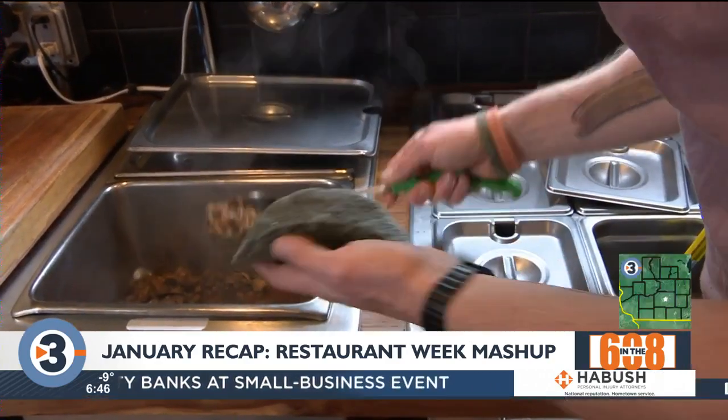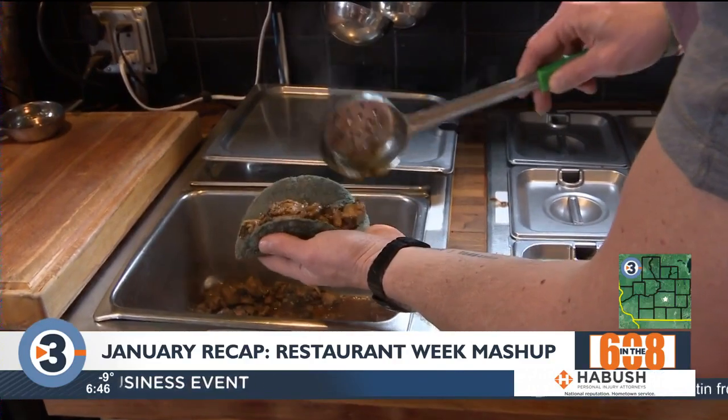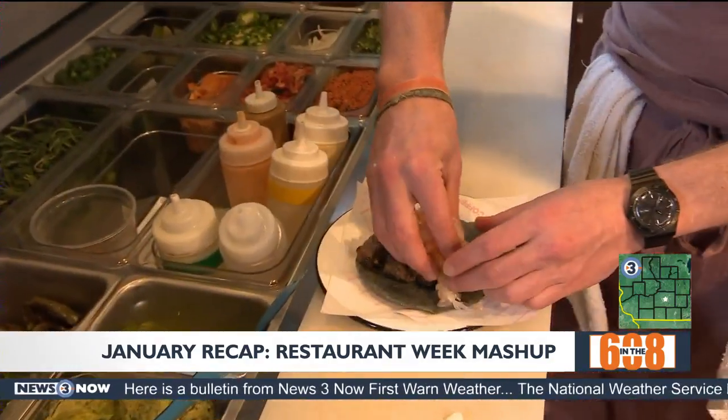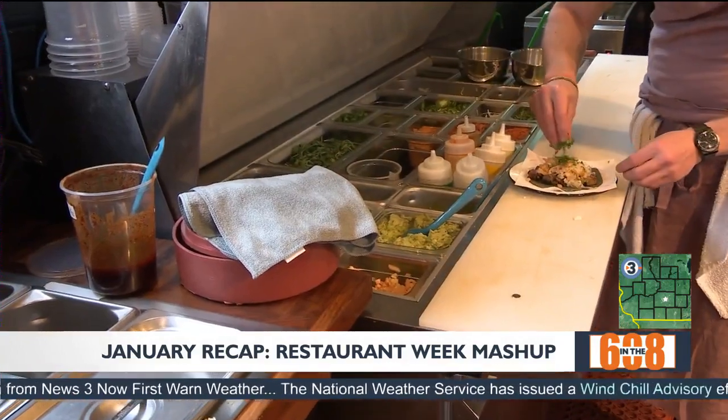This one's our signature Bandito. It's pork shoulder rubbed with coffee, pasilla chilies, cocoa nibs, and brown sugar, topped with some pickled melon, onion, and cilantro.